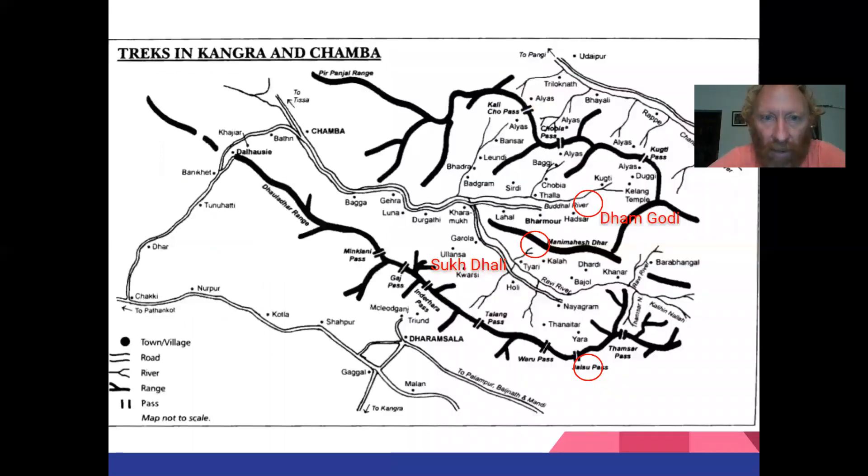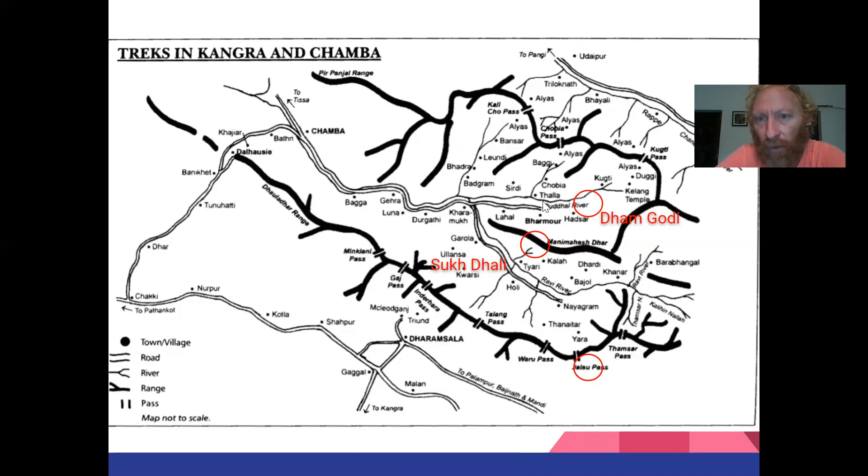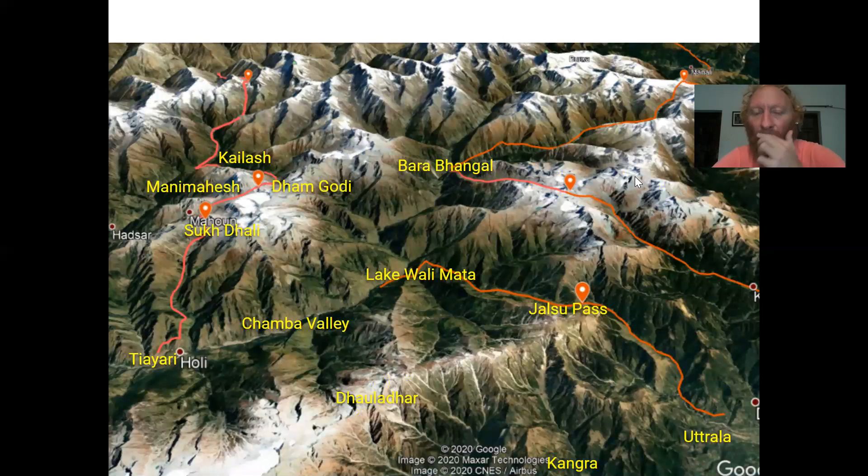Here we have a map of Chamba. You can see the Dolador and the high ranges on the southern side. Across that is the Jalsu Pass, the lowest pass at 3,400 meters. Once we get into the Chamba Valley — defined by the Ravi River valley — the valley splits into two: one goes towards Barmor and the other towards Uli and Bara Bangal. We climb over the middle section through the Sukdali Pass, then the Manimahesh Kailash area, crossing the Damgodi Pass to reach the village of Kukti.